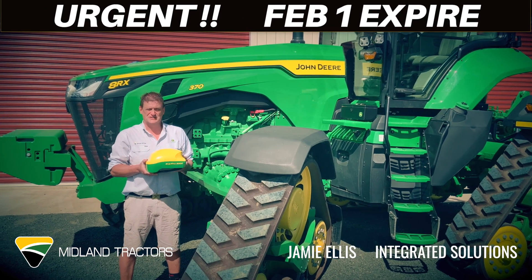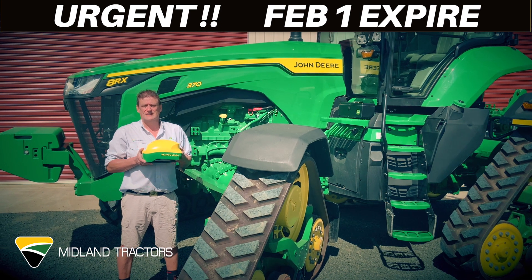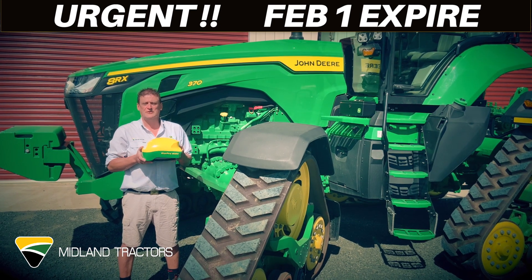Hi, Jamie from Midland Tractors again. Just a reminder, have you done your software update on your receiver? Because if you haven't, for everyone this year, your tractor will not auto-steer.